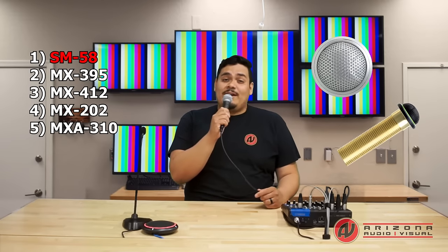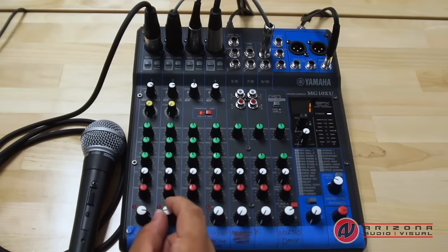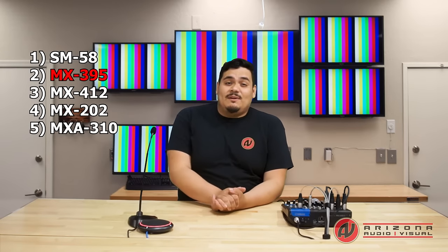Let's start off by switching over to the MX395 boundary microphone that we have in our ceiling. You'll notice right away that my voice changed dramatically when I switched over — that's mainly because I'm much further away from the microphone now.